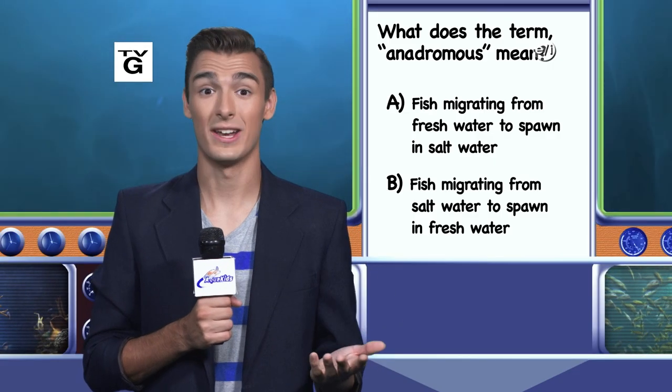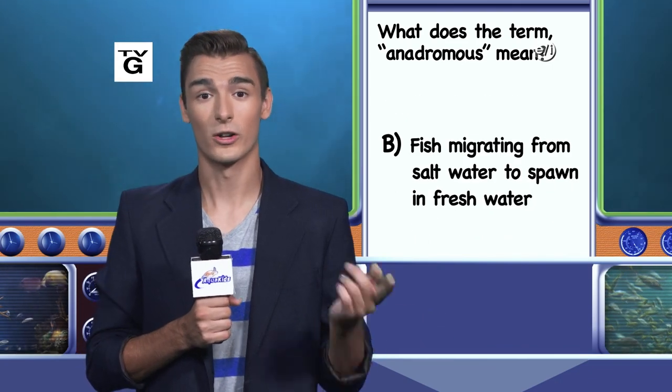Welcome back. Do you know what anadromous means? It's B — fish migrating from saltwater to spawn in freshwater. An example would be salmon that return to freshwater streams to spawn their young. I'll be back next week with another Aqua Quiz.